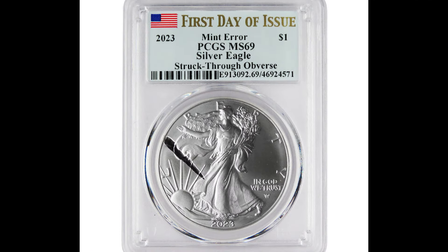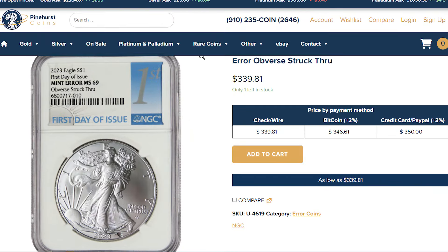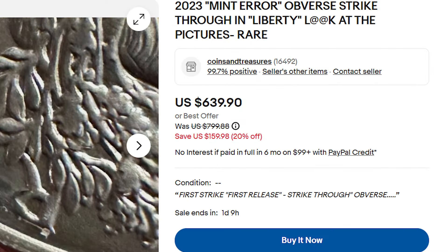The first one that sold, as happens most of the time, sold for the highest price of $800. Now they are selling for much less — between $250 and $350 — which is still very nice money for an ounce of silver. There are also raw, ungraded coins for sale, and the prices are much higher than for the graded ones.